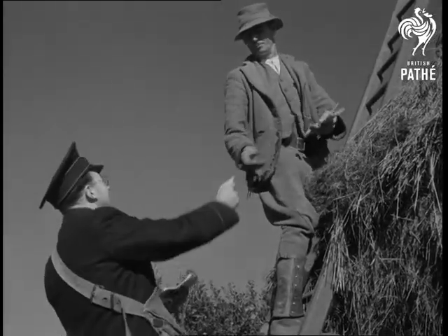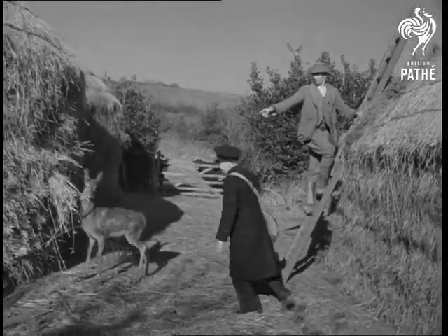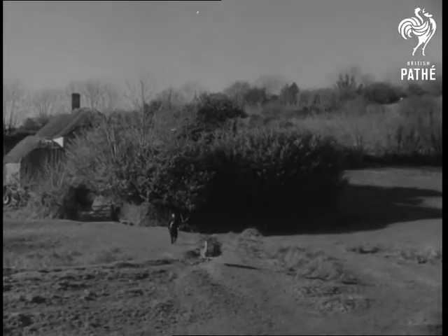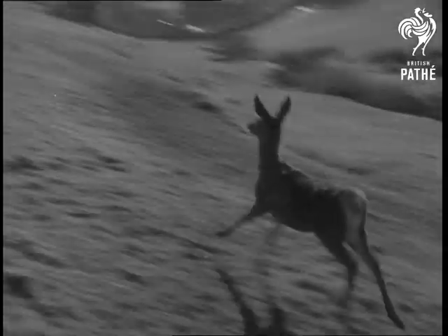One thing about Ernest — he's no trouble to feed. But when it comes to catching him, well, that's quite a different story. Even the local staghounds have been trained to leave him in peace, which all goes to show the importance of being Ernest.